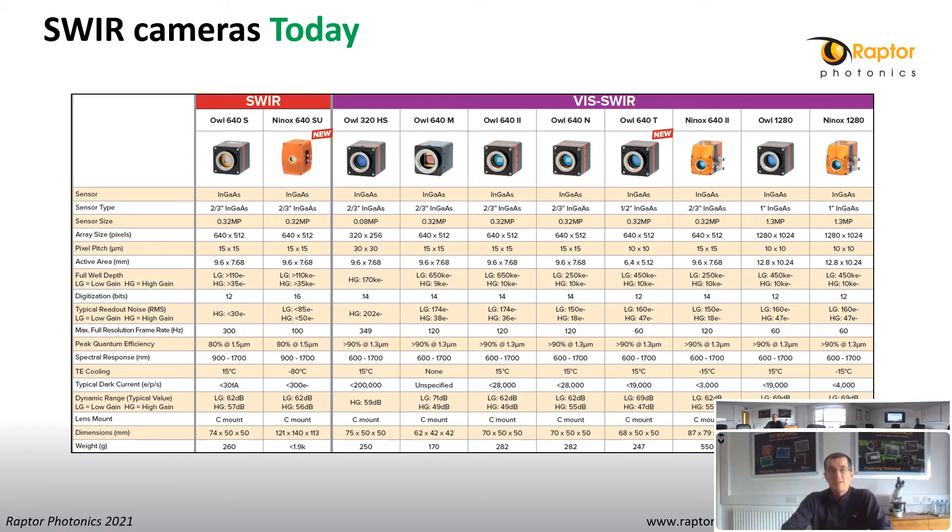Raptor has been designing and manufacturing SWIR cameras since the very beginning in 2008. Today, Raptor offers a wide range of both SWIR and visible SWIR cameras, offering a choice of resolution, pixel size, cooling, speed and read-out noise. As well as standard off-the-shelf cameras, we also offer a wide range of custom options for our OEM customers. All data sheets for these cameras can be found on our website, and if you have any questions, please get in contact and we will be delighted to talk you through the features and benefits of each camera.